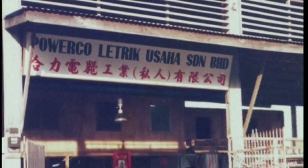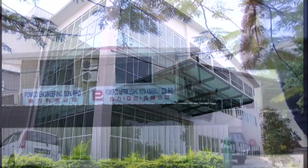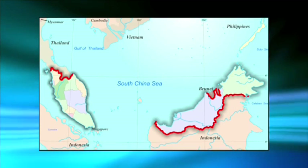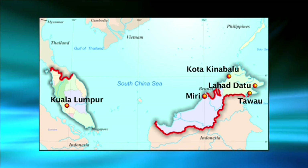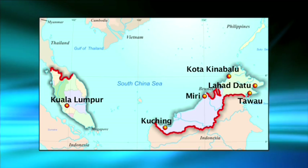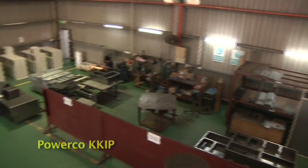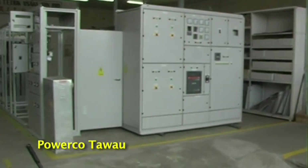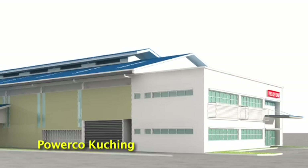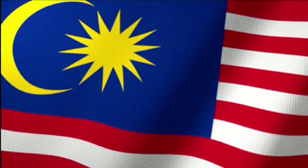PowerCo started its operations from a small rented premise in Tawau in the 1980s. From this humble beginning, PowerCo has grown into one of the major switchboard providers in the region with representation in Kuala Lumpur, Kota Kinabalu, Tawau, Lahat Datu, Miri and Kuching. With a combined total of approximately 70,000 square feet of factory space in Kota Kinabalu, Tawau and Kuching, and a network of companies covering East and West Malaysia, PowerCo clearly has the resources to cope with projects of any size and complexity.